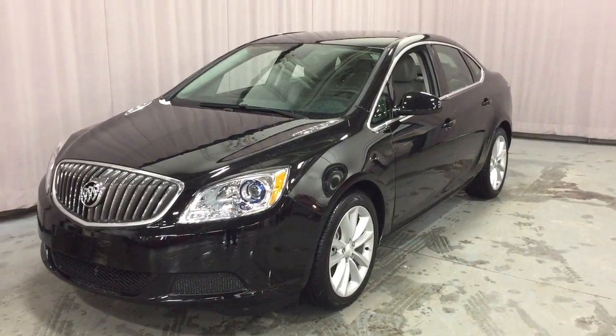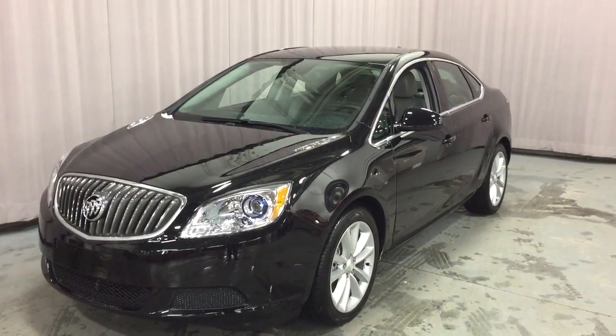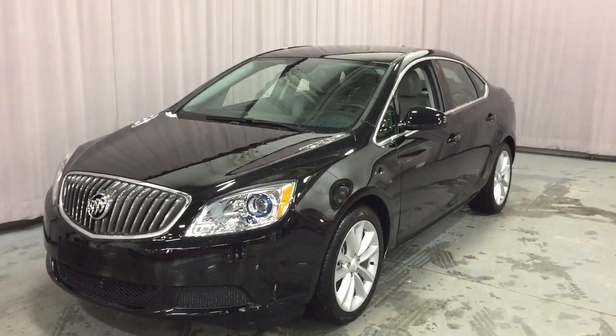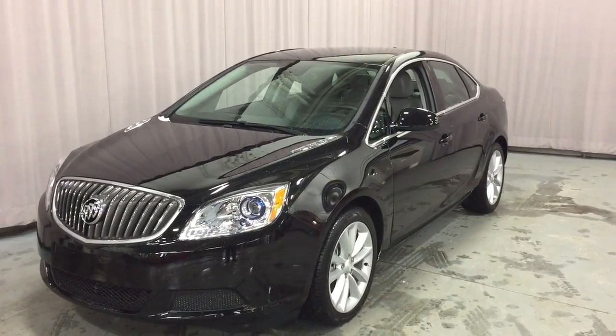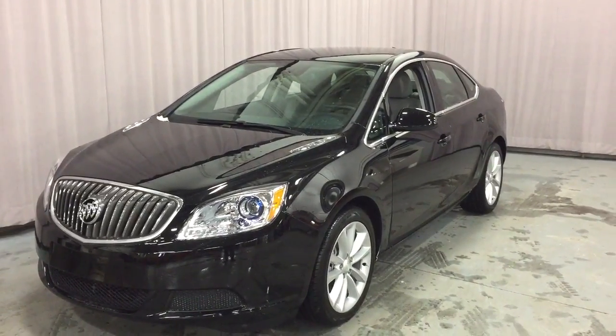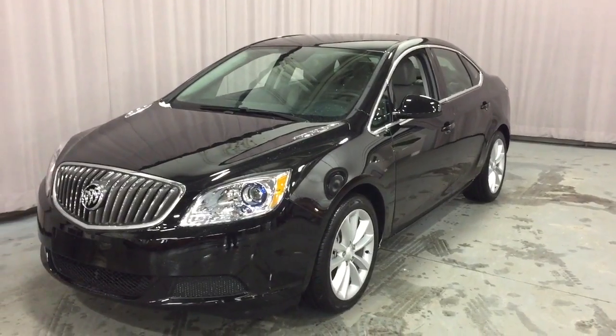It's a beautiful day at Mills Motors, 240 Bond Street East in Oshawa. This is the 2017 Buick Verano sedan in the ebony twilight metallic, with a 2.4-liter 4-cylinder SIDI engine and 6-speed automatic transmission. This is the Experience Buick trim with all kinds of add-ons. Let's take a look.